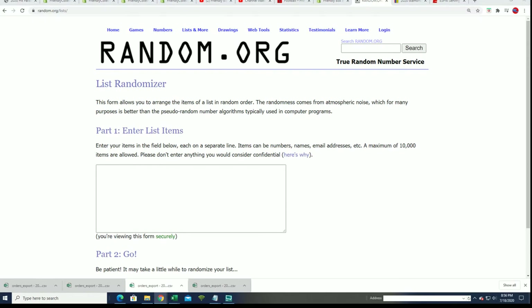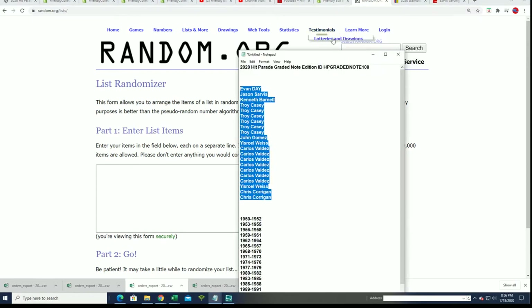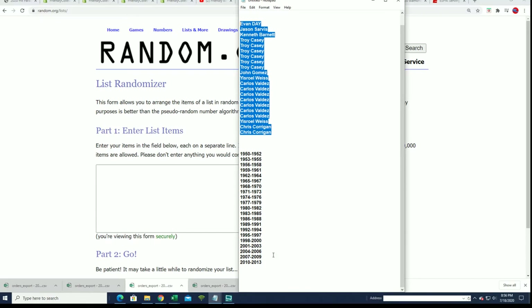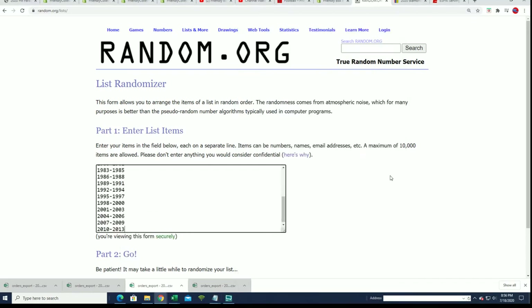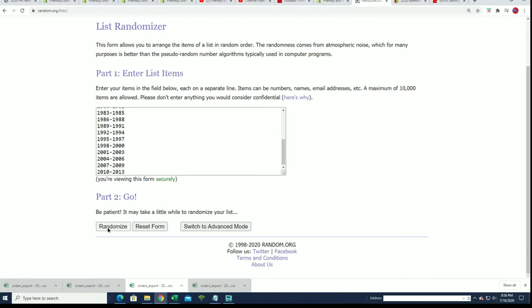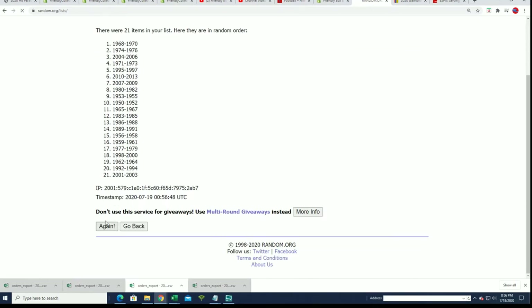Hopefully we can get the big 1886 note. In that case, it will get randomized between everybody because there is no 1886 year owner. Seven times through. I hope you hit something big. Here we go.